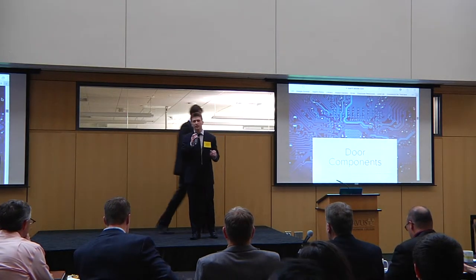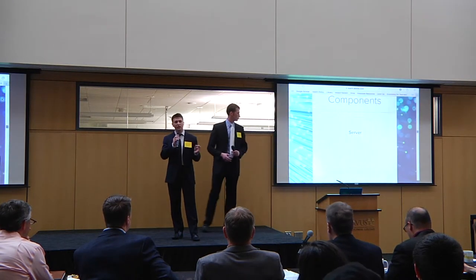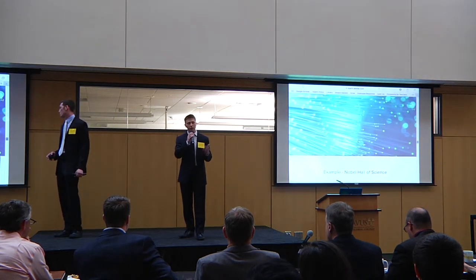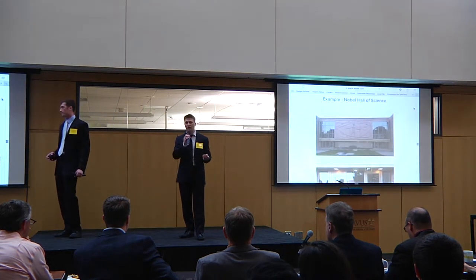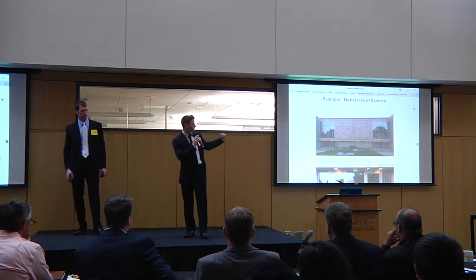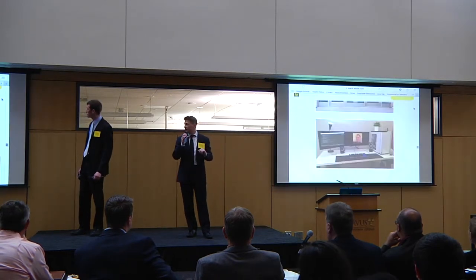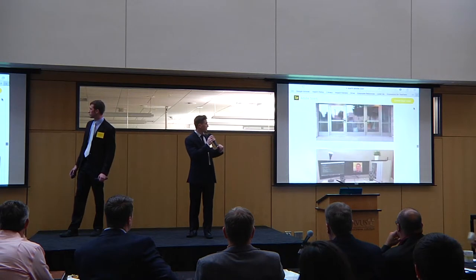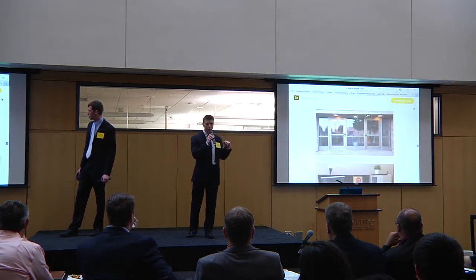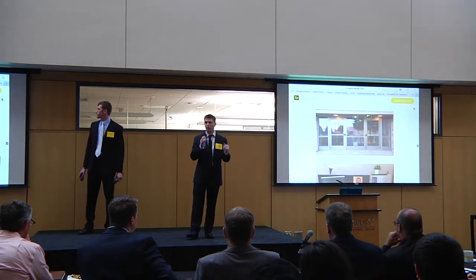We'll take Nobel Hall of Science as an example — currently one of our most at-risk buildings on campus due to the liability of expensive equipment inside. Looking at one of the front doors, as you can see, we would set up a camera on the right, with the two electronic door locks and the Raspberry Pi housed either in the ceiling or in the nearby door frame.